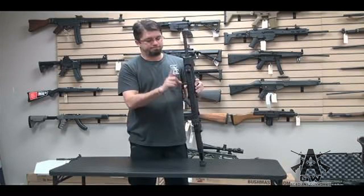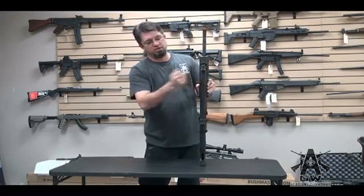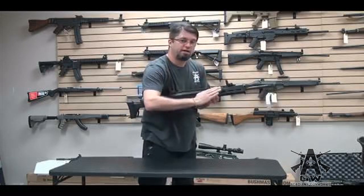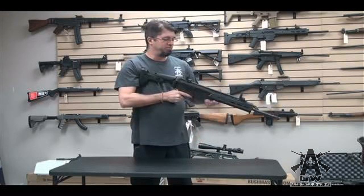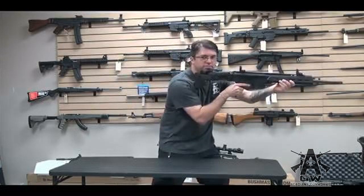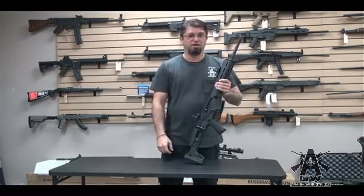This is the bolt charging handle — ambidextrous. You put a little screwdriver in there, push down, comes out, and you can point it either up or down on either side. I kind of like it facing up. Some people like doing it the other way because it's high speed. Yeah, whatever.